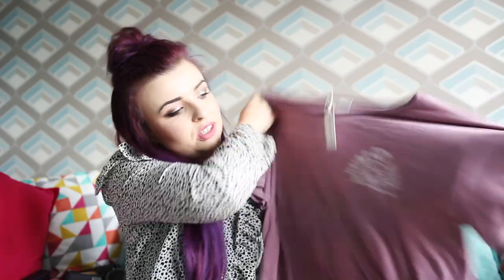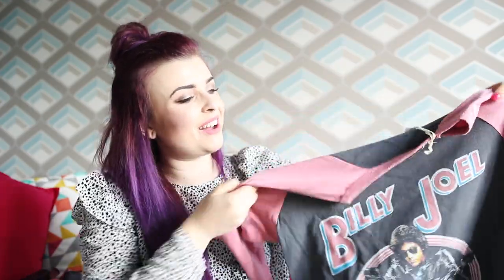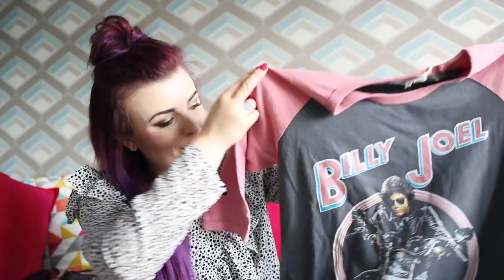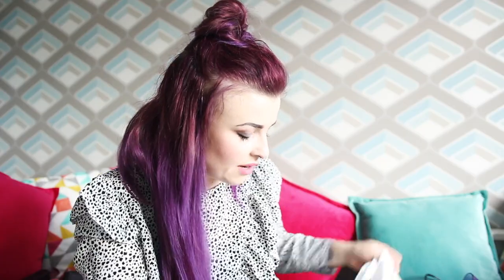I went to this shop on Abbot Kinney that I really love, called Junk Food, and I'd bought band t-shirts from there before — an AC/DC one and a Def Leppard one — so I went back and bought some more. This one just says 'Weird Out West' in a really nice purple colour, with mountains, cactuses and desert on the back. Then I got a Billy Joel t-shirt — I really like it because everything at Junk Food looks vintage and old. It's got him on a motorbike with this dusty pink sleeve against grey. And then I got another Def Leppard t-shirt — it's a vest. Don't know how often I'll wear it, but I really like it.